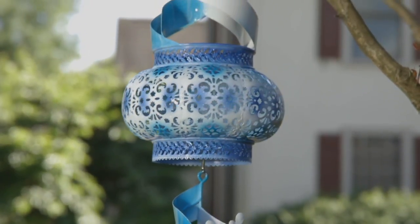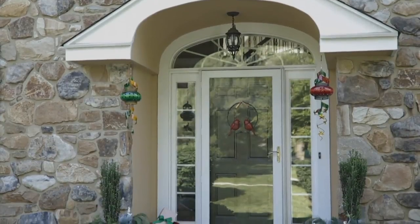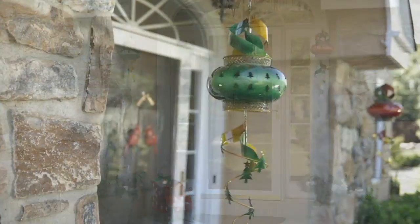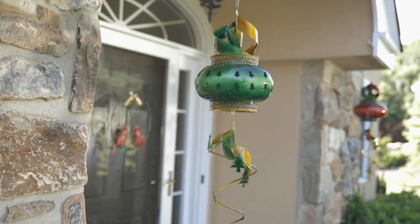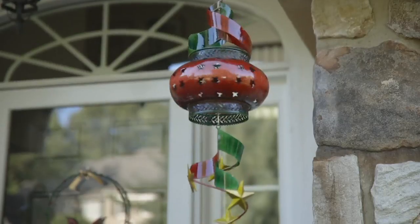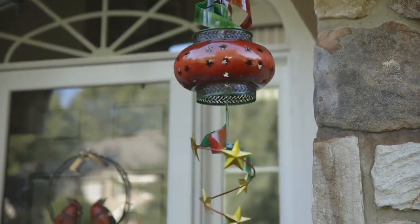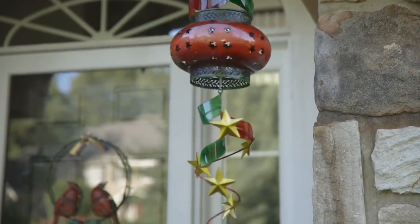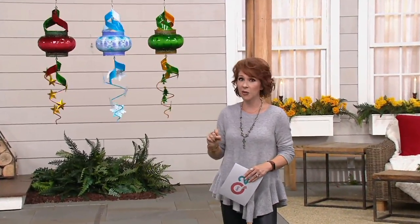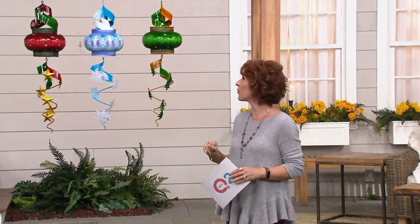We have a wonderful relationship with this company — they have made this just for us here at QVC, so you cannot find this anywhere else. It is our only order of the year. So if you'd like to pick this up for yourself, this would be a wonderful time to do it, because if any of our designs disappear, we're not going to be getting any more in for the holidays.